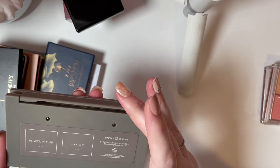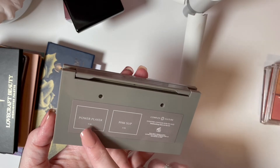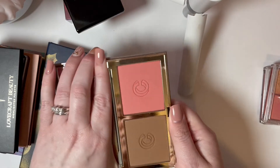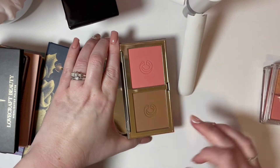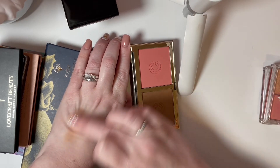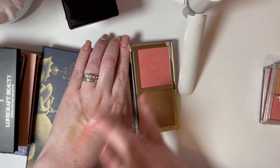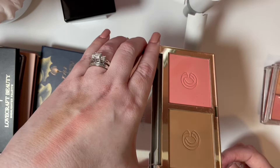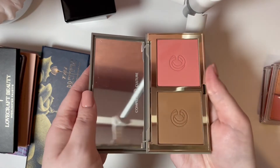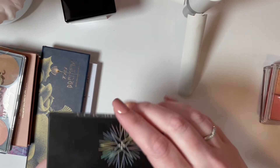Then I have the Complex Culture Overtime Contour and Blush Duo in Power Player and Pink Slip. I really like this palette — this color looks very flattering on me. As somebody who is super pale, I find this fairly flattering on my face. I'm going to keep it. I also like the Complex Culture formula, so we're going to keep giving that one some love.